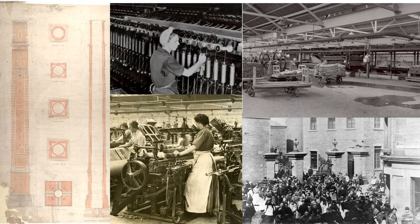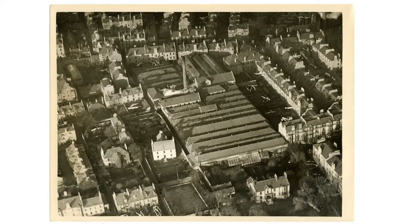Well, don't worry, I'm not going to be doing that. Instead, I'm going to be looking at a specific series of items, and the items I'm going to be looking at are some aerial photographs. These aerial photographs were taken in 1922 and 1923 for Jute Industries.